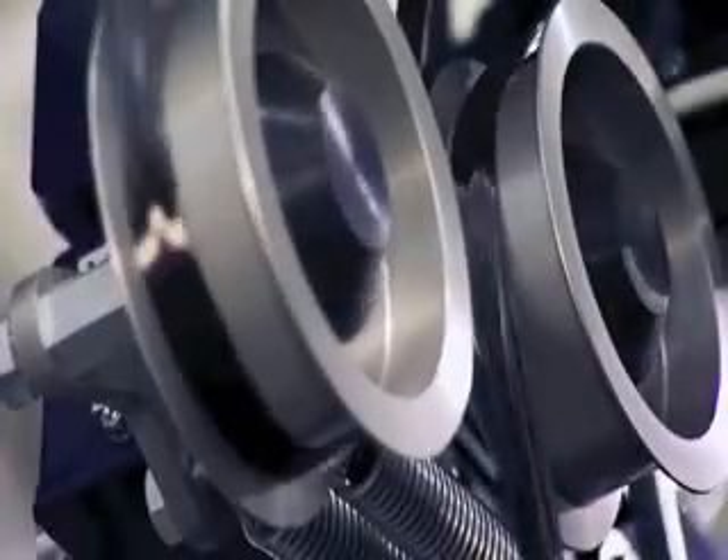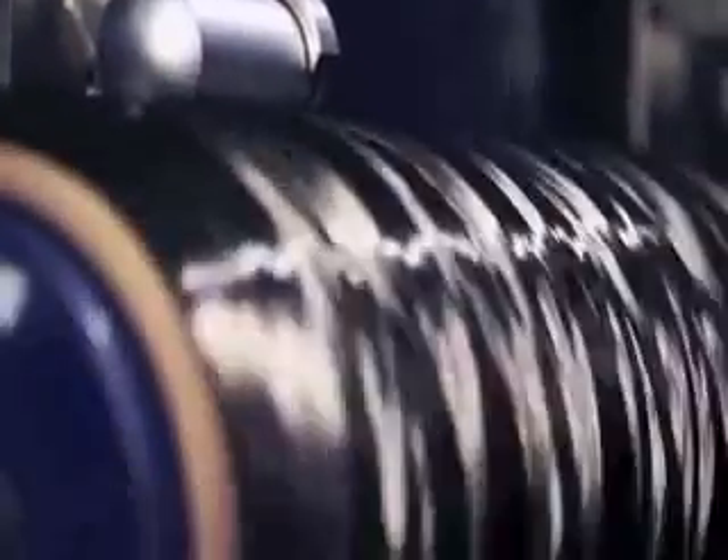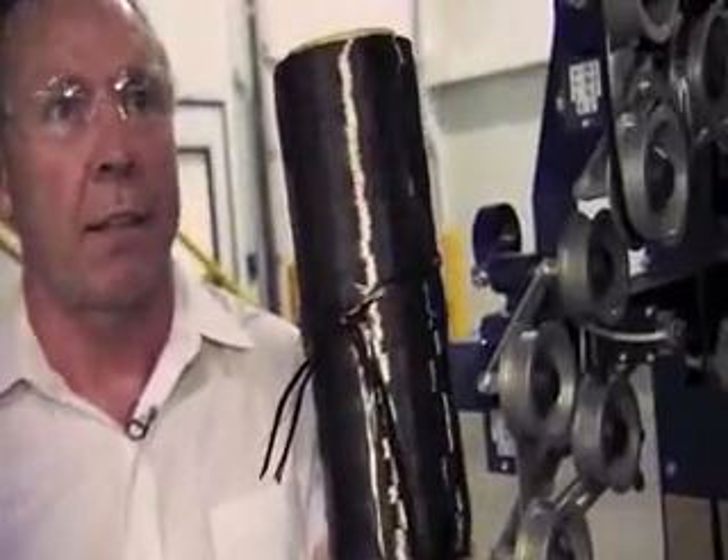This is the final process in carbon fiber production: winding. And this is the final product we'll send to Germany — more precisely, to Wackersdorf in Bavaria.